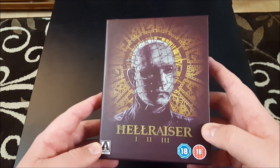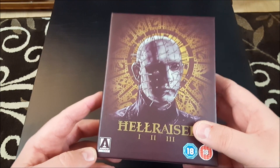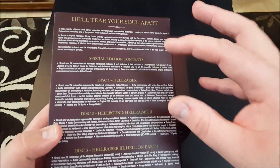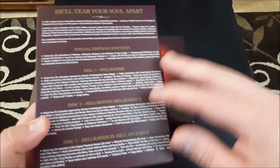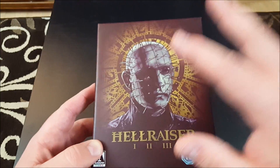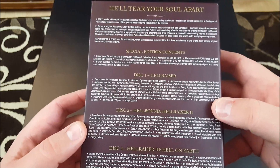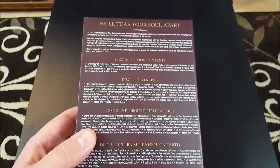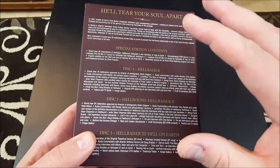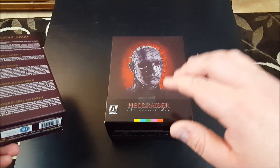Reason number one, I managed to get my hands on this set — the trilogy box set from Arrow Video, the region B locked set. This includes the first three Hellraiser films, and the extras on this set for Hellraiser 1, 2, and 3 are the same as the extras on the Scarlet Box for Hellraiser 1, 2, and 3. For a full review of all the extras — including the Leviathan documentary — I did a separate video; I'll link it at the end.